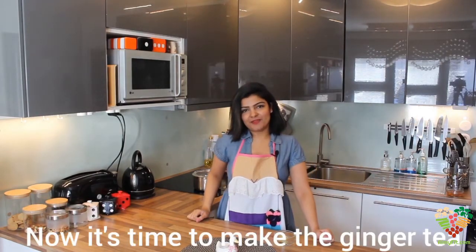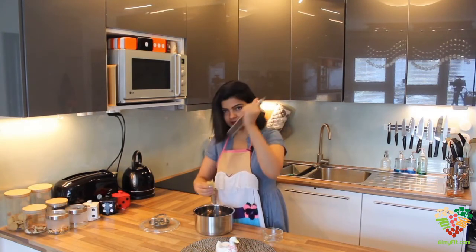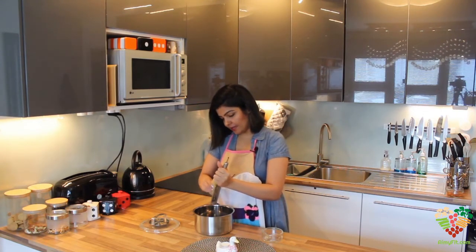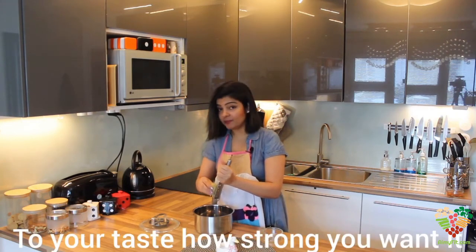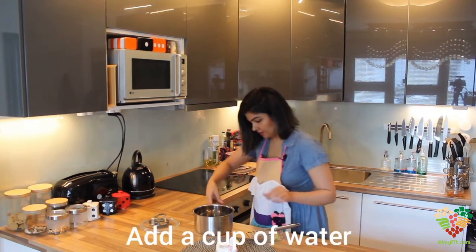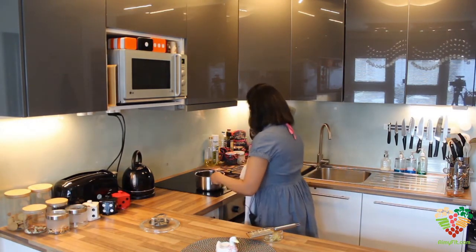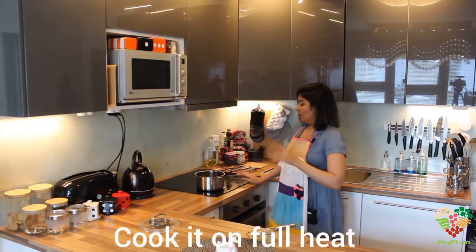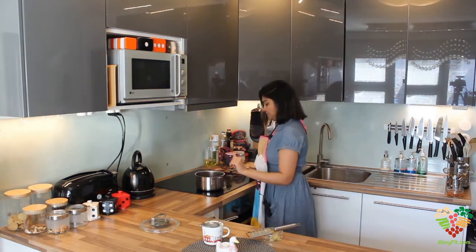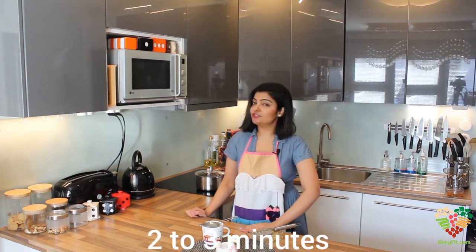Now it's time to make the ginger tea. You need ginger in one hand and a grater in the other. Grate as much as you like, depending on how many cups you're making and how strong you want it to be. I will add roughly about one cup of water on maximum power and wait for the boil to come, which will come very soon. And if you can hear the sound — it has come to a boil.